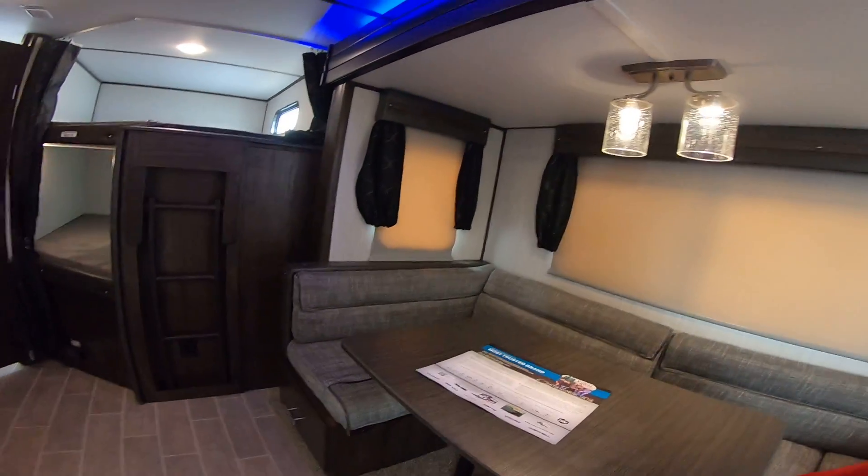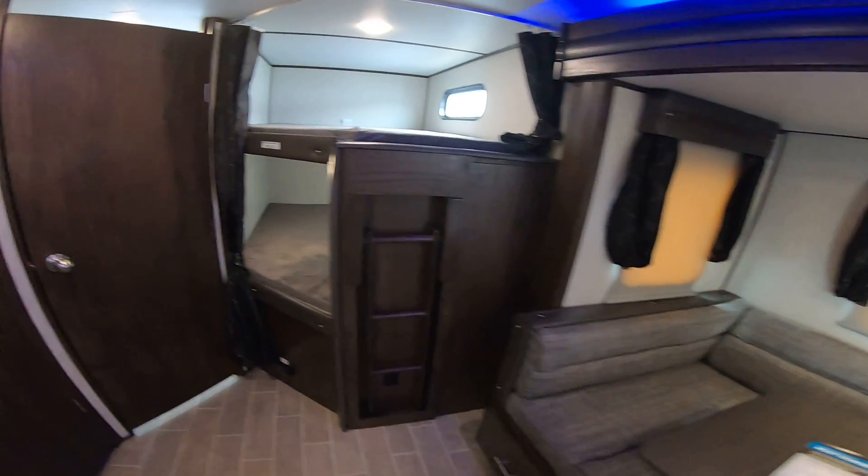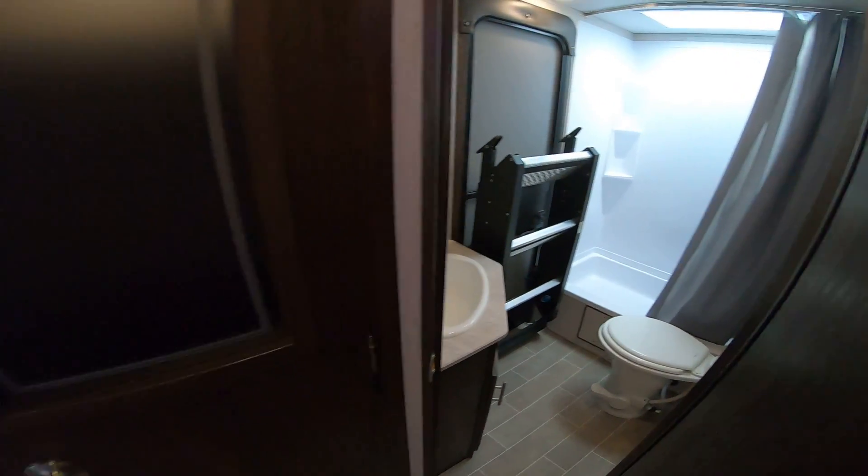Good afternoon, Daryl. It's Nico from Cliff Jones RV in Seeley. I want to make this video to show you about this awesome 2020 Forest River Alpha Wolf 26 DBH. This is basically identical to the Grey Wolf 26 DBH but this is the premium version.